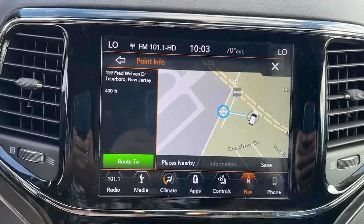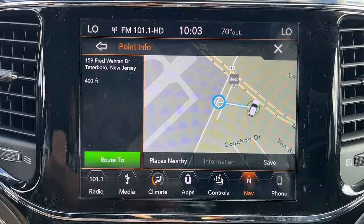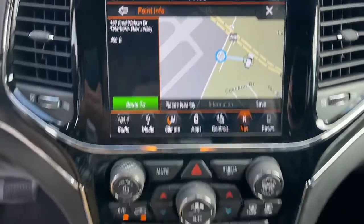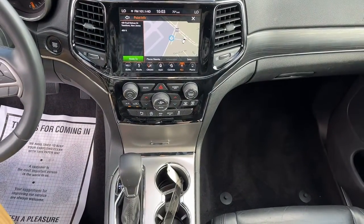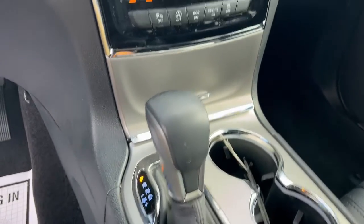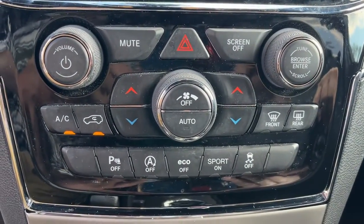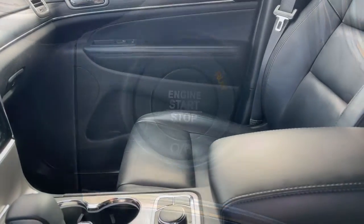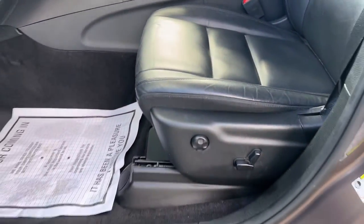Rugged versatility meets high-tech luxury in the Grand Cherokee. Get behind the wheel today. Let's go.